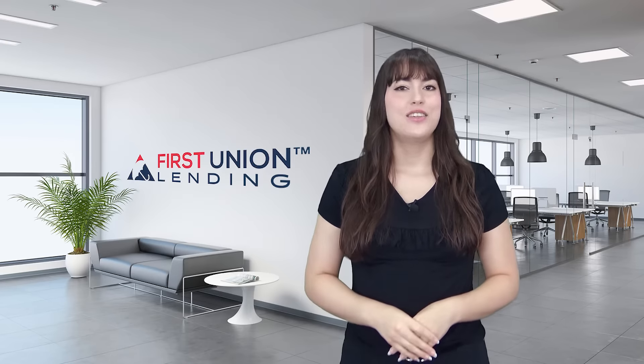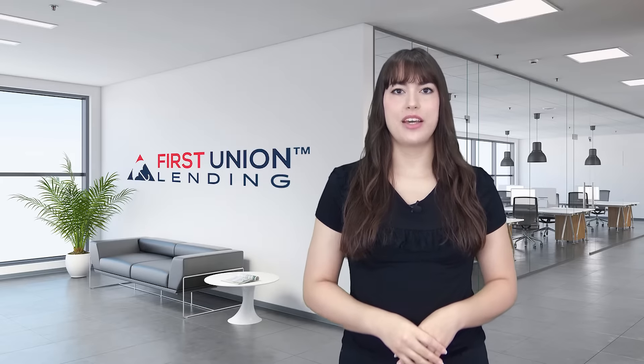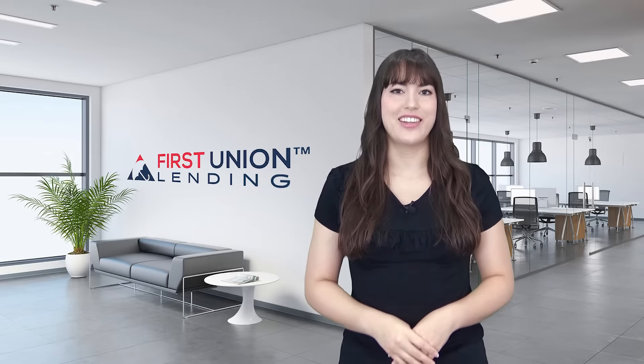Welcome to First Union Lending. My name is Kryzia and today we're talking about three ways to help get your small business funded by a lender.